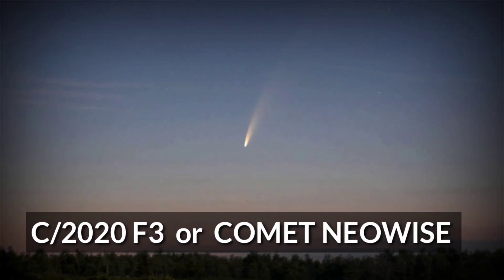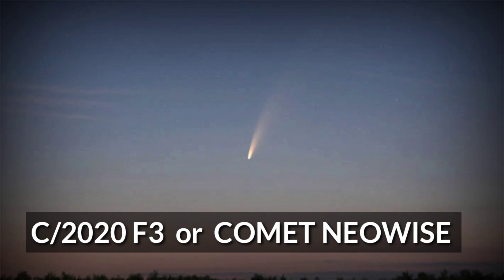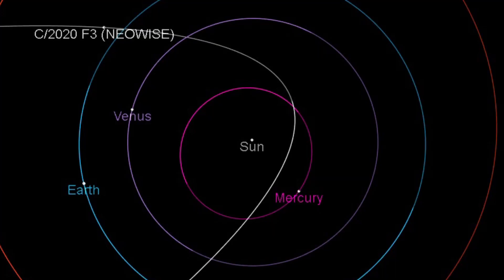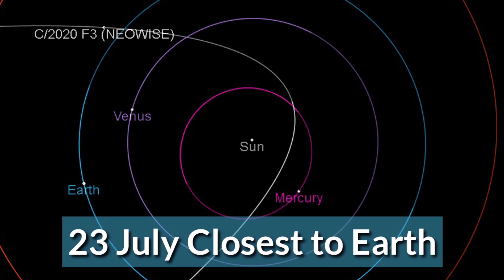C/2020 F3, or Comet NEOWISE, will be visible to the naked eye in Indian skies for almost three weeks. It is currently located below the Dipper portion of the Big Dipper constellation, also called the Saptarishi constellation, about an hour before sunrise in the early dawn. The comet visits the solar vicinity every 6,000 years.